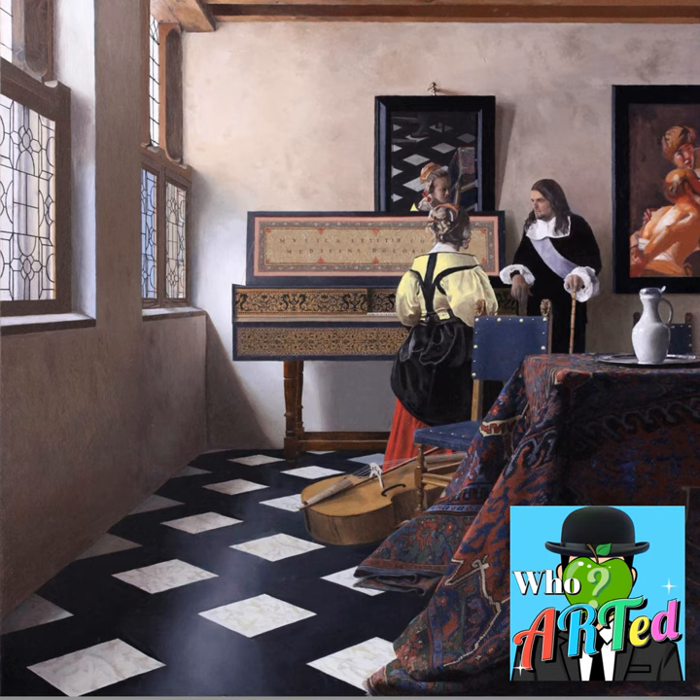You're listening to an Airwave Media Podcast. Welcome to Who Arted, where we explore visual arts in an audio medium.